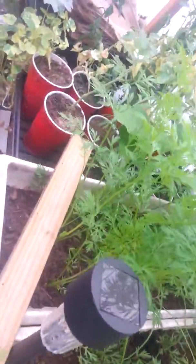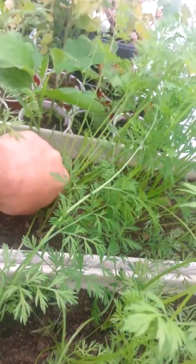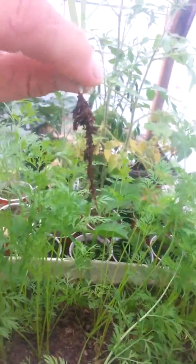These are my carrots. They're just now starting to form the carrot roots. Some of them are standing up quite well. Got a dirty old weed down there. Look at that - them weeds even get roots on them.